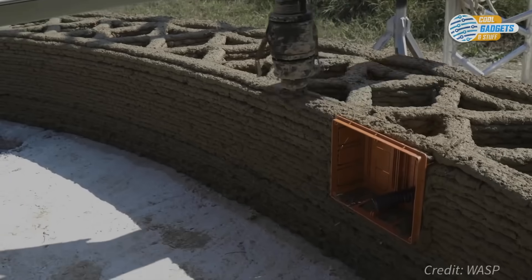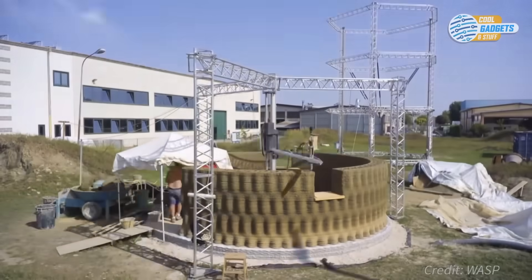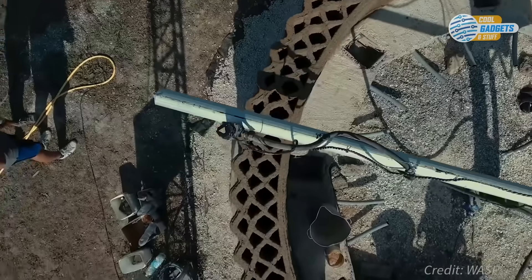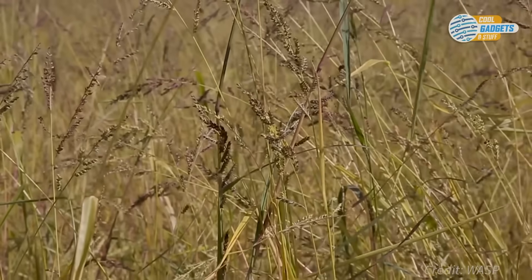Printed buildings mean major advantages, not only for owners, but also for the environment. This design, by Italian company Wasp, features an outer shell printed from agricultural waste, like straw and rice husks.